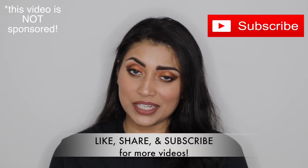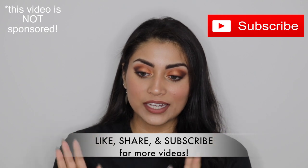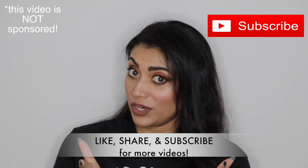Hey guys! Welcome back to my channel. Today I wanted to share with you some nail goodies that I've gotten recently — and when I say recently, I mean these have been accumulating for the past couple of months. I will try to find and link as many items down below in the comment section so that'll be easier for you guys to find.